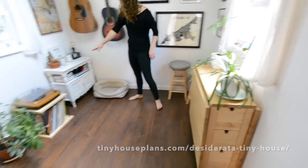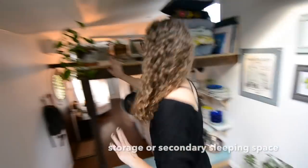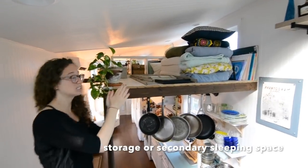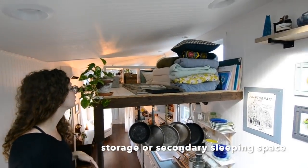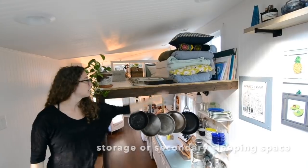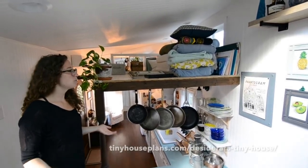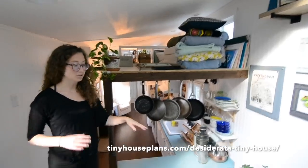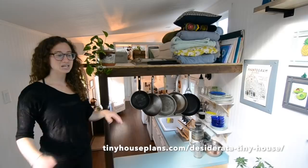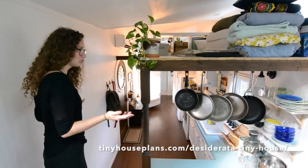We keep our stools here for the table, along with a record player and some storage for games. Over here is our secondary loft, which is mostly being used for storage right now, but there's a folded-up twin-size mattress so it can be guest sleeping. It also stores extra bedding, blankets, painting supplies, and files. The beauty is that this plan is super flexible — we move the tables, chairs, record player, and plants around almost every couple of weeks, just playing with how we utilize the space best.